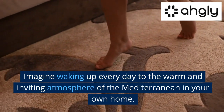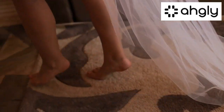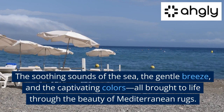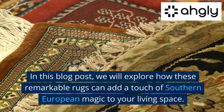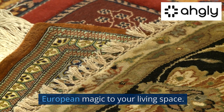Imagine waking up every day to the warm and inviting atmosphere of the Mediterranean in your own home — the soothing sounds of the sea, the gentle breeze, and the captivating colors, all brought to life through the beauty of Mediterranean rugs. In this blog post, we will explore how these remarkable rugs can add a touch of Southern European magic to your living space.